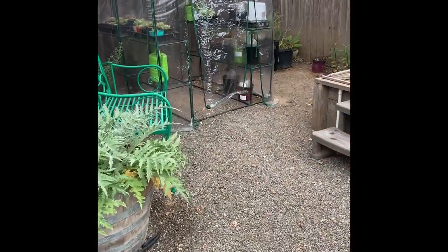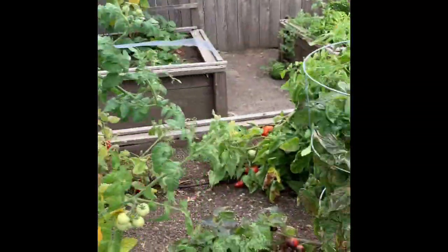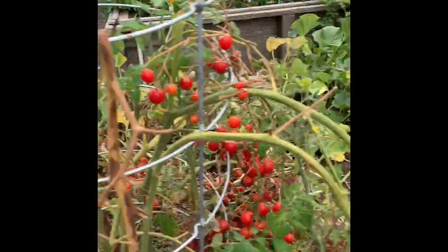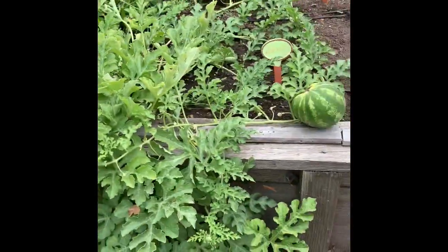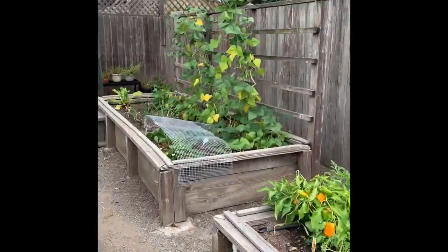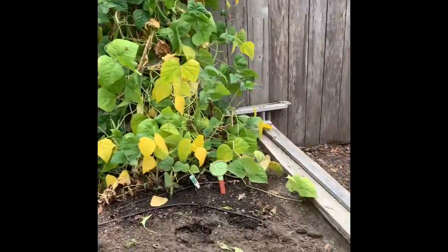We have a little greenhouse I put together and we have tomato plants over here. We have a craned melon plant here and a watermelon plant here, some string beans there, peppers, and more string beans.